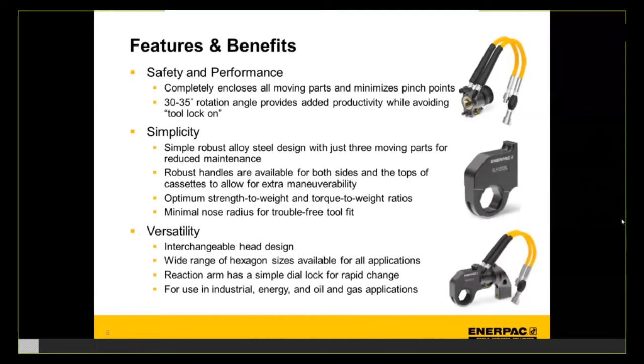On simplicity: the robust design with solid steel housing and just three moving parts results in reduced maintenance, fewer spare parts, and more uptime. There are two robust handles available in top and side configurations for either the cassette or square drive. The optimum strength-to-weight and torque-to-weight ratio is another benefit — because of the RSL steel body design, torque outputs are at the higher end of its size range, giving a very strong ratio that purchasing groups and large asset owners will run as calculations when evaluating torque wrenches.